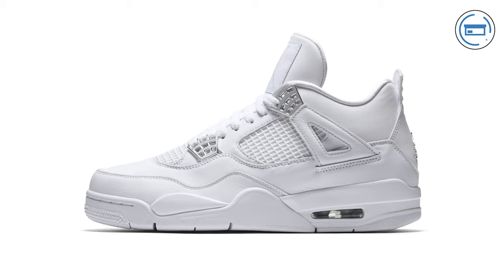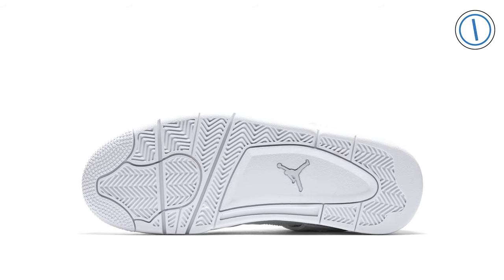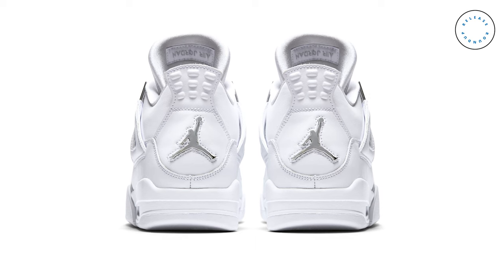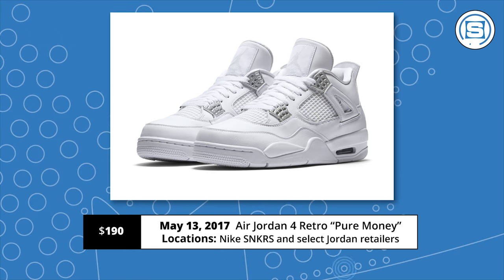It's white sneaker season and Jordan Brand is jumping in on the wave by dropping the Pure Money Air Jordan 4 Retro. This is the third time we've seen the Pure Money's hit retail since it first released in 2005, then again in 2010 to celebrate Jordan's 25th anniversary, and now again in 2017. The Pure Money 4s are definitely the cleanest Air Jordan 4 colorway, with a full white upper, a white sole, metallic silver accents, and 'Pure Money' embroidered under the heel tab. Release date is May 13th at a retail price of $190.